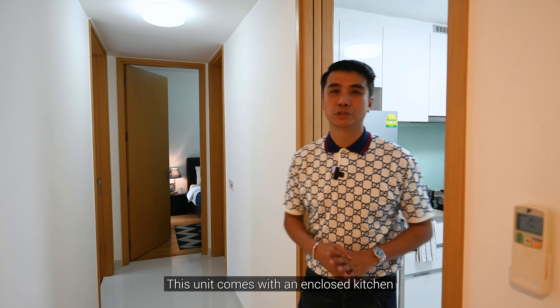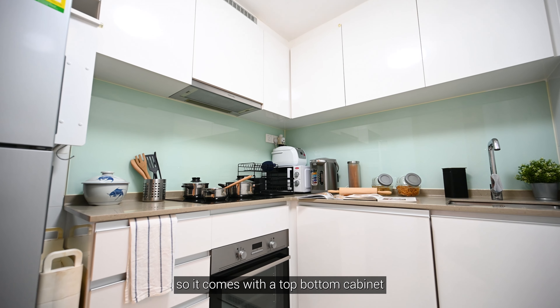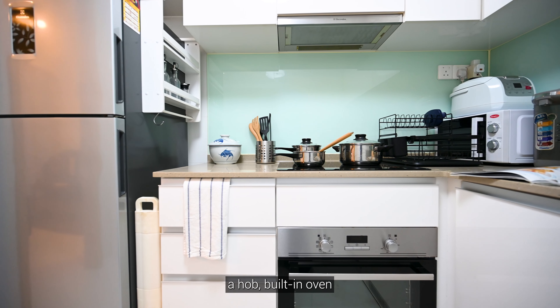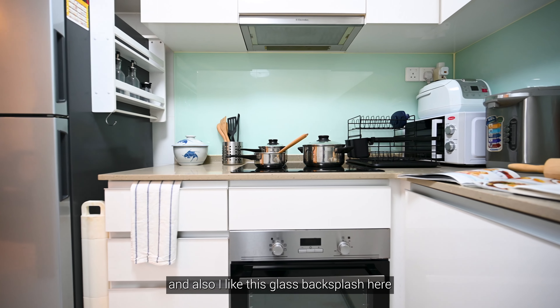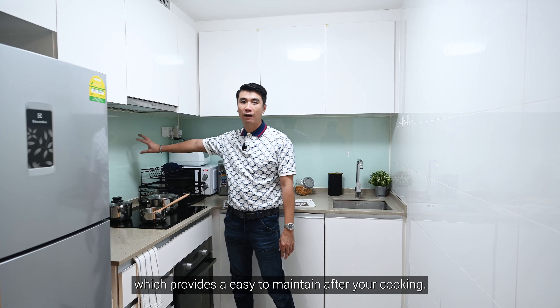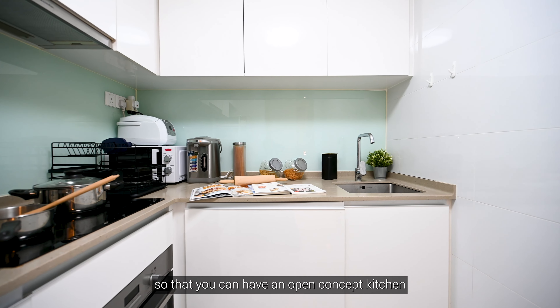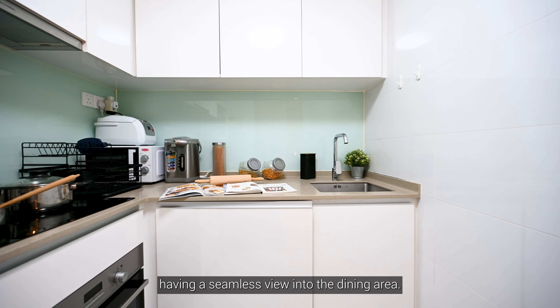This unit comes with an enclosed kitchen, which is a rarity in today's market for 2-bedroom units. It comes with top-bottom cabinets, a hob, a built-in oven, and I also like this glass backsplash here, which is easy to maintain after cooking. This wall here can also be hacked so that you can have an open-concept kitchen with a seamless view into the dining area.